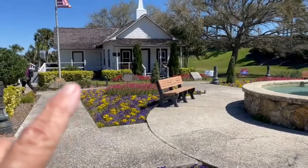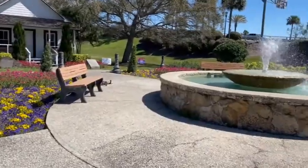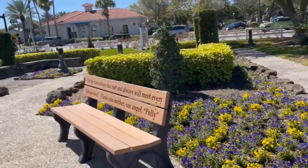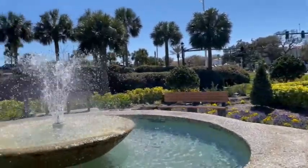This is an old historic church that's been moved here. It's a very nice fountain and they have memorial benches that different families have supported.